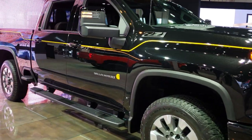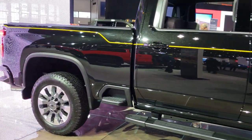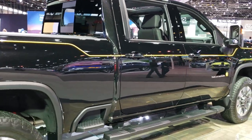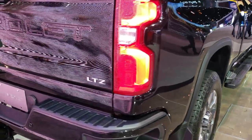Hey, this is Brett. I'm on assignment today at the 2020 Chicago Auto Show, and today I'm going to be checking out a 2021 Chevy Silverado 2500 Crew Cab Short Box. It's kind of an interesting vehicle — it's the Carhartt edition. Availability is going to be late 2020.